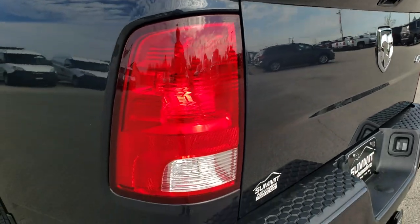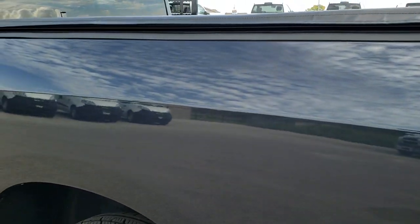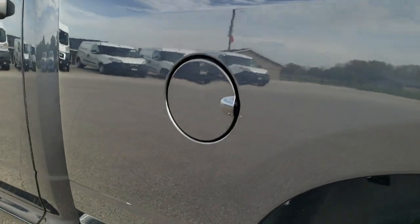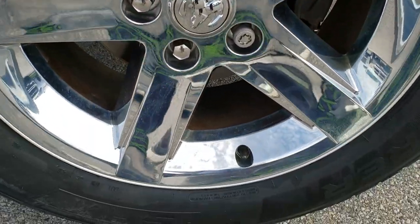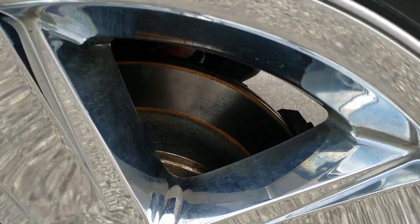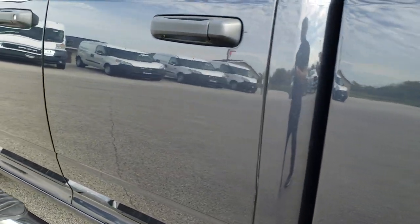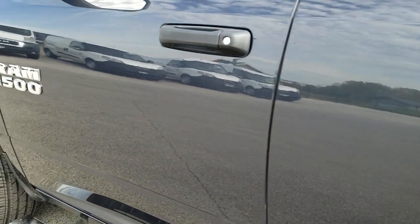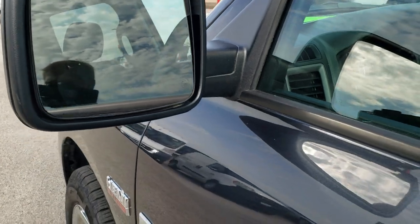It has a locking tailgate and a backup camera. Down this side of the truck — very, very clean. No dents or dings on the box. The back rim on this side is in excellent shape as well. Looks like the rear brakes are pretty new too — we may have done all the brakes on this truck. Down the rest of this side, very clean, no dents or dings in the doors. The express package comes with heated power mirrors.